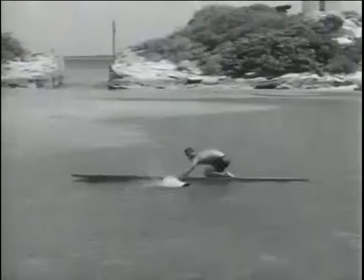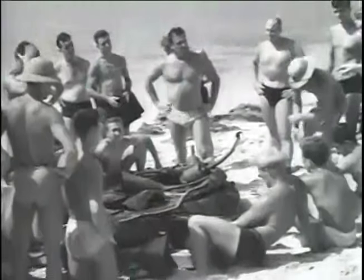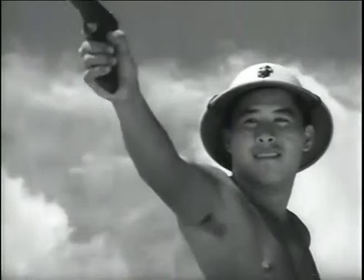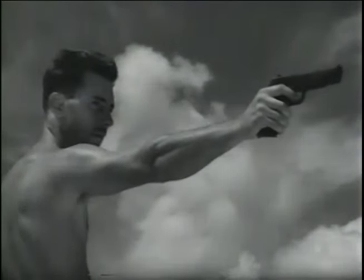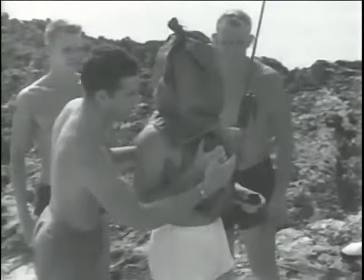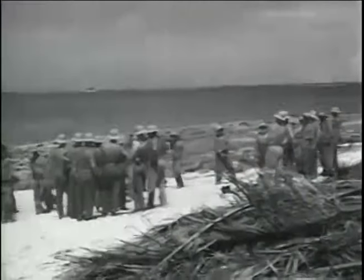Sometimes they skylark with Henry, the class mascot — canine amphibious M1. But mostly it's work: getting experience with the unit, learning how to handle the boats in any weather, firing their weapons.